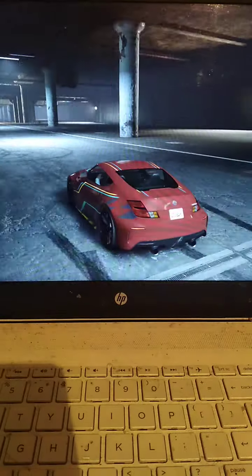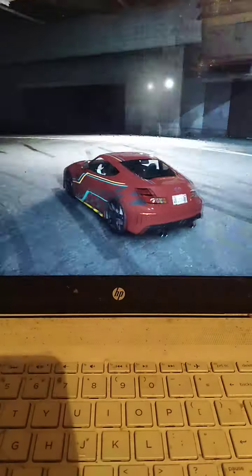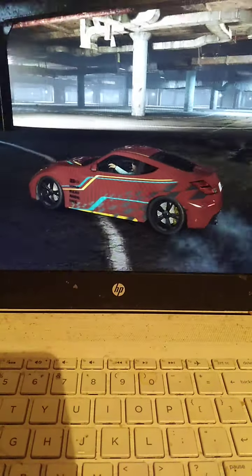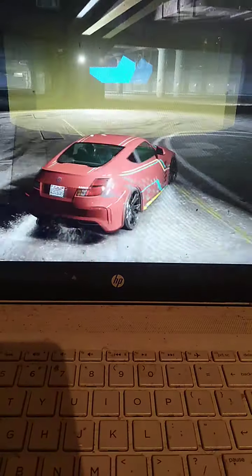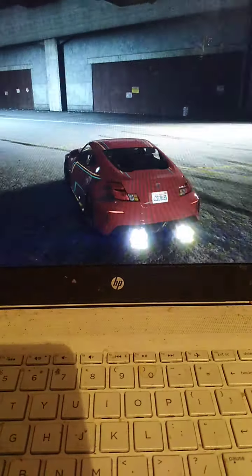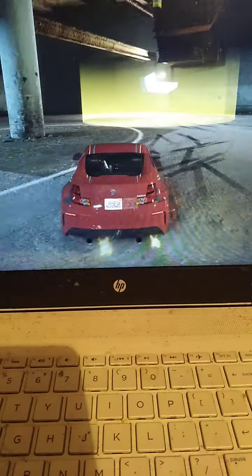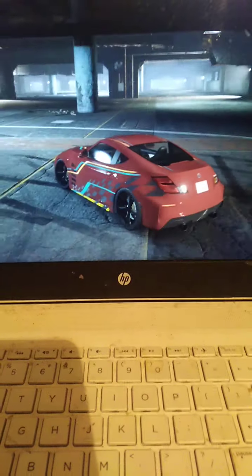I've got the RX-7 and I think it's like a '69 model Mustang. I quite enjoyed them. I got the Mustang at full price and paid trade price for the RX-7, so it was quite a saving.